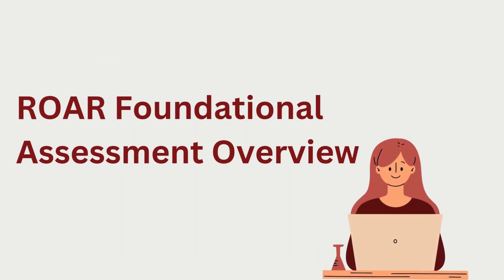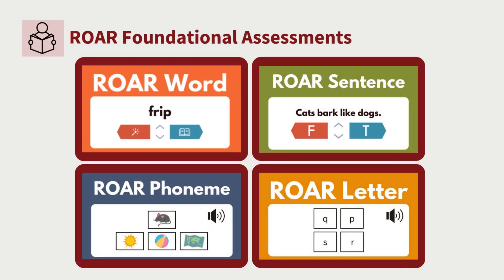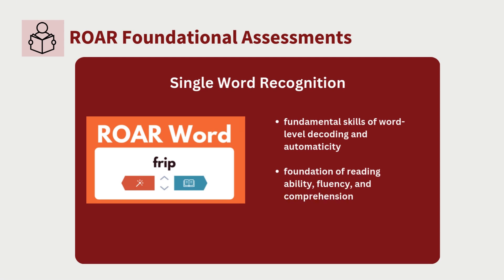As a foundational reading skills screener, in a few minutes ROAR provides an overview of your students' skills in word-level decoding and reading efficiency. For earlier readers, ROAR also screens for phonological awareness and letter knowledge. ROAR Word measures a student's ability to automatically decode words, which is the foundation of reading ability, fluency, and comprehension. This is the single most important assessment in the ROAR suite, as it indicates students' word-level reading skills.